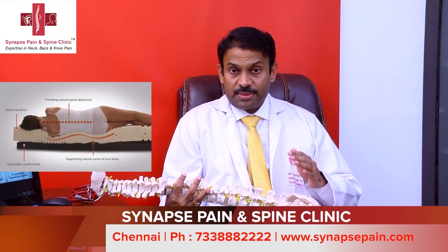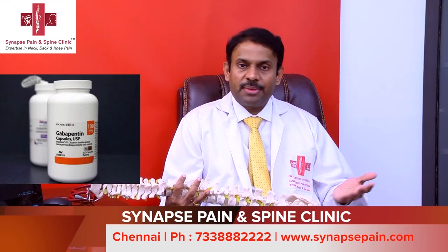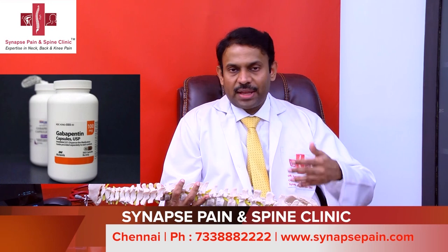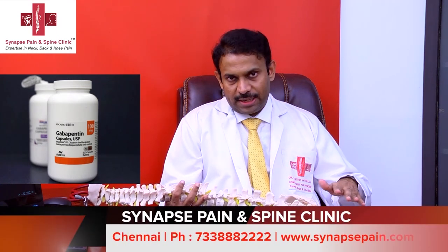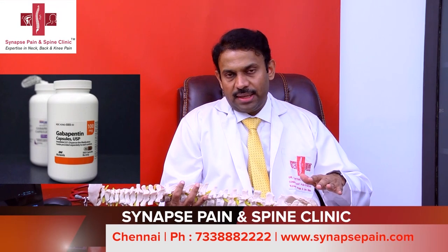Along with these lifestyle changes, patients with disc herniation and radiating pain are started on medications, which could be basic pain killers along with nerve-related medicines. The common nerve medicines used are pregabalin and gabapentin. Along with medicine and exercise, physical therapy is also suggested — a physiotherapist teaches patients gentle back-strengthening exercises, which they learn and then do at home. Conservative management mainly involves lifestyle changes, gentle exercises, and basic pain medicine.